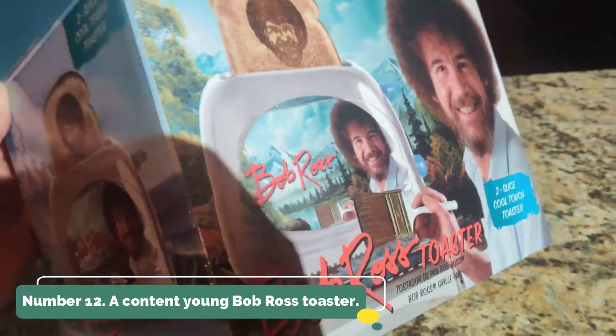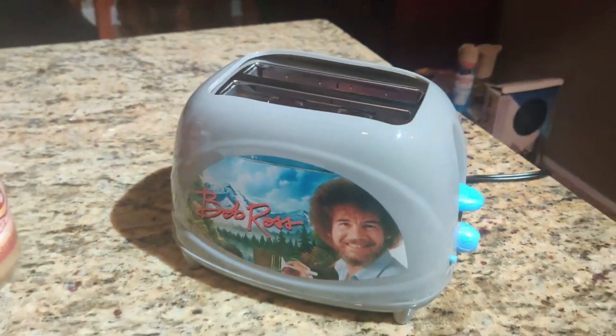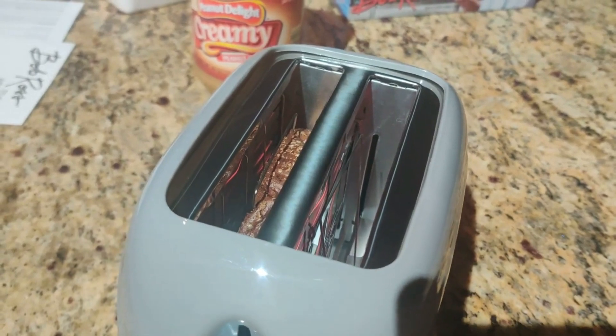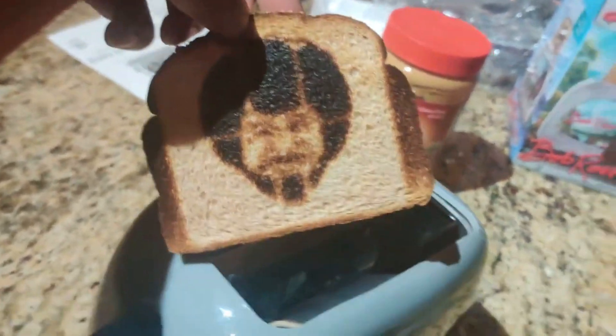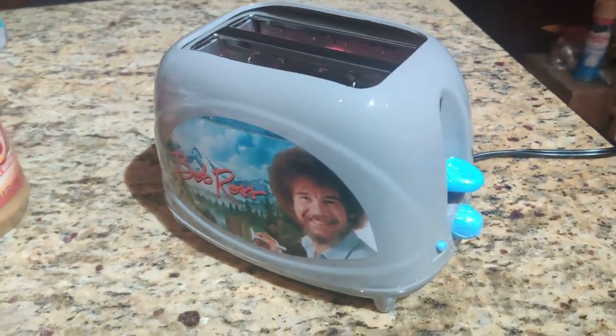Number 12: A Content Young Bob Ross Toaster. Is Bob Ross's face really necessary to be melted onto your toast every morning? That is the question posed by Universal Direct Brand's $40 Bob Ross Toaster. Of course not — but is it awesome to wake up every morning with Bob Ross's visage burned into your toast? Sure, indeed it is.